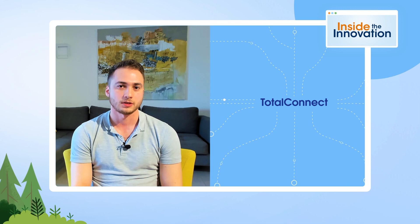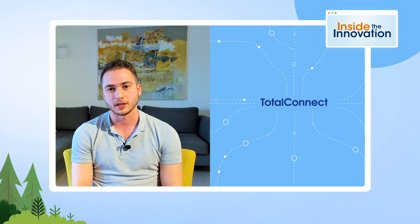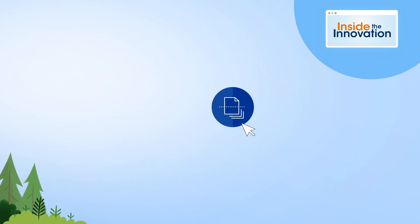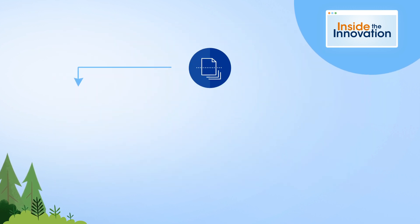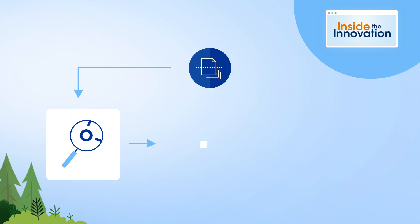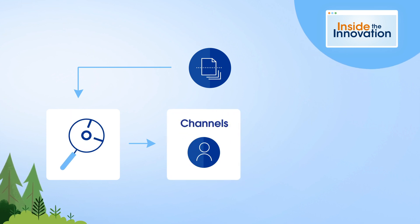It's what allows our customers to bring in data from practically any platform. When data is uploaded, a machine learning algorithm identifies the source it was uploaded from — the channel: display, search, organic, or paid social.